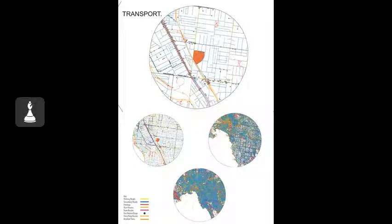As shown in the key, primary roads are yellow, secondary roads blue, freeway red, train routes orange, tram routes pink, bus routes and stops green dots, ferry and ship routes orange, aviation transports darker orange.